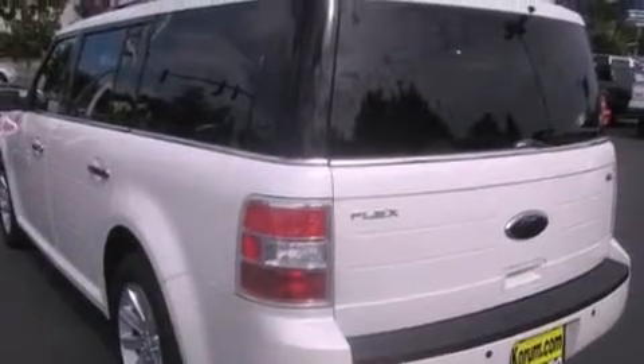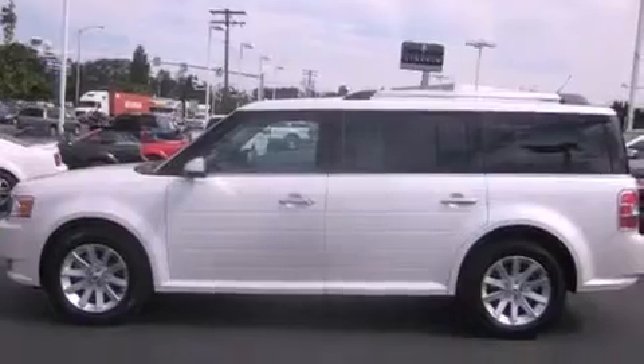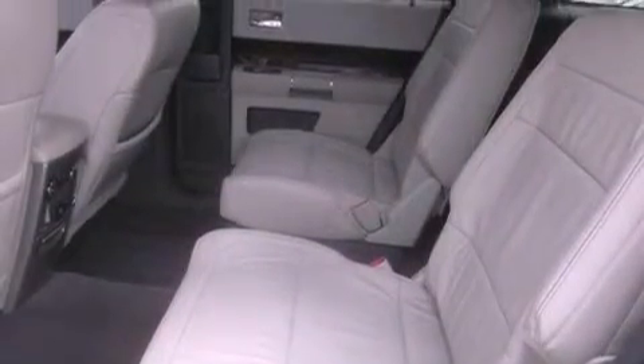It has a 3.5 liter 6-cylinder engine, a 6-speed automatic transmission, and all-wheel drive. Its top features include heated seats, a low-tire pressure indicator, satellite radio, alloy wheels, and traction control and stability control systems.